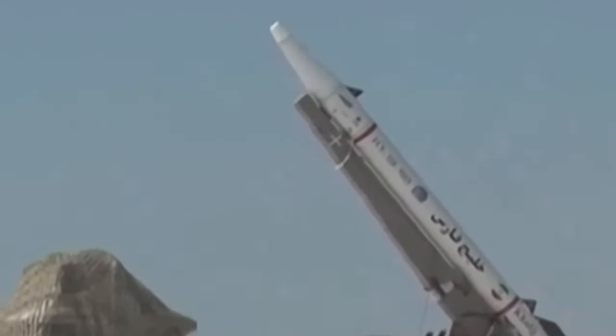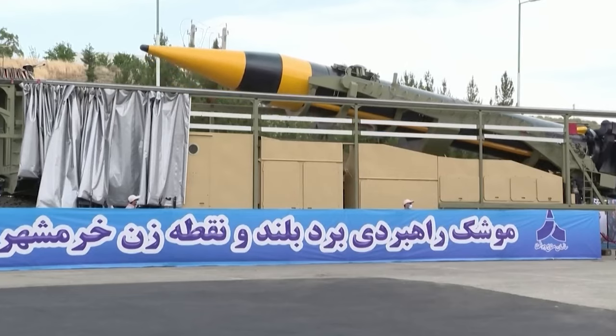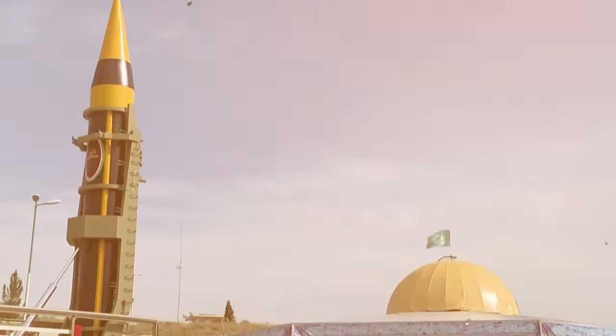This missile, like the Shahab III, poses a challenge to regional defense systems due to its ability to carry a substantial payload and penetrate missile defense systems.